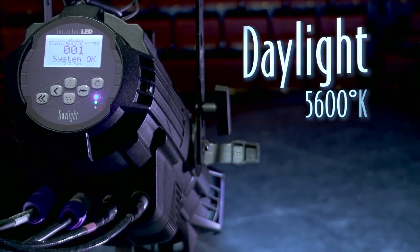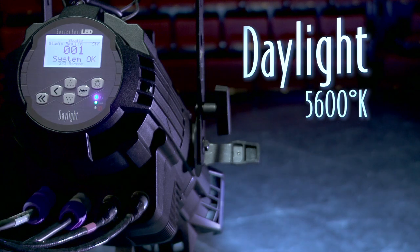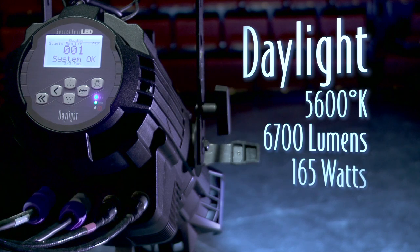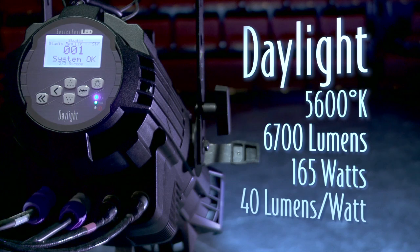We're introducing the SourceFour LED in three fixture types. An all-white 5600 degree Kelvin daylight fixture that pumps out over 6700 lumens using just 165 watts of power. That's over 40 lumens per watt.